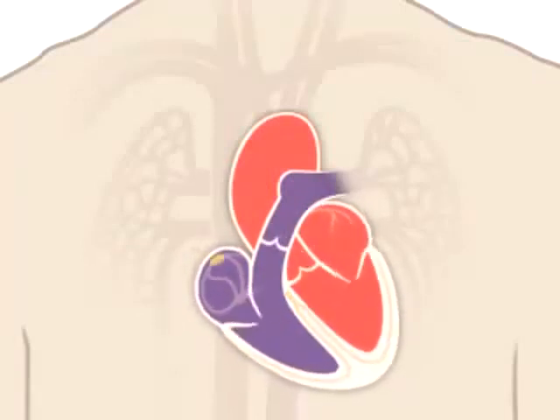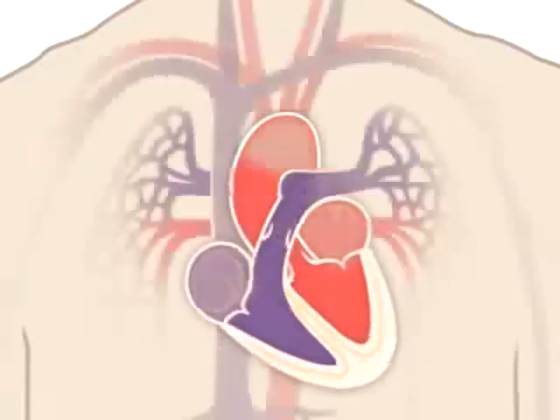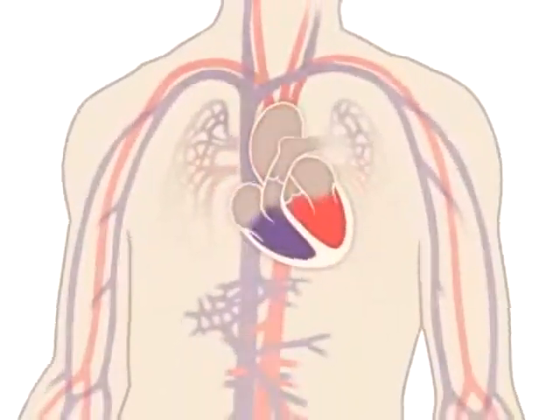This in turn keeps blood circulating. The continuous exchange of oxygen-rich blood with oxygen-poor blood is what keeps you alive.